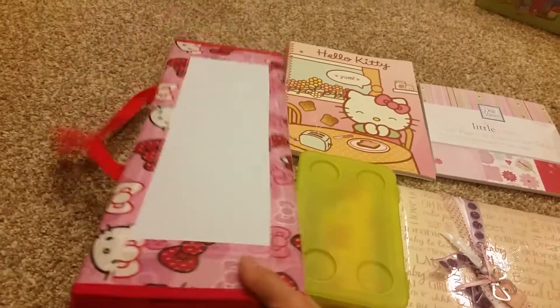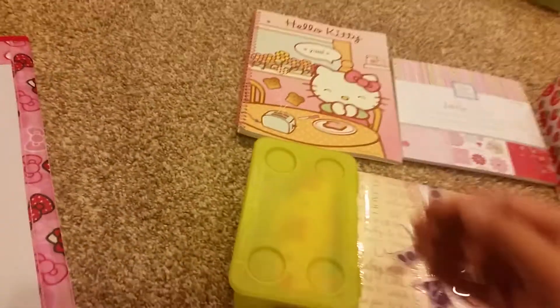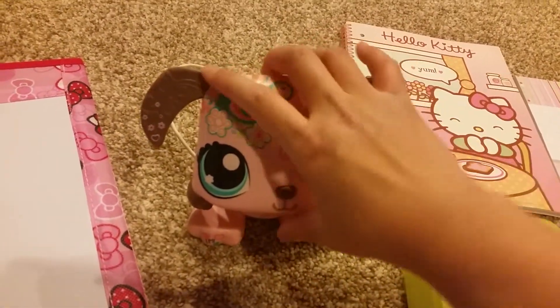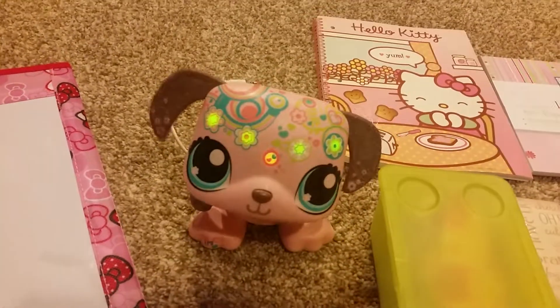Actually no, I'll probably give this one to my sister. Oh I forgot that thing had batteries. So this thing you actually hook it up to your iPod and it dances to the music, and even if it's not hooked up it can dance by itself.